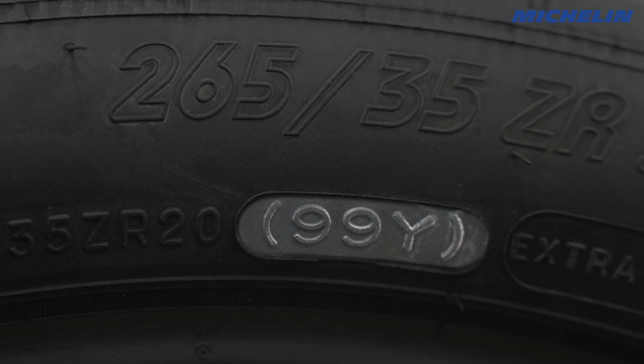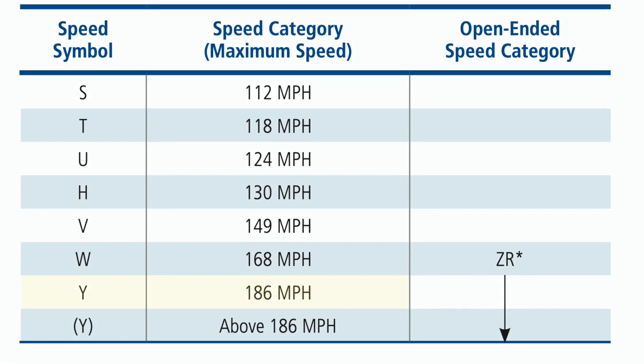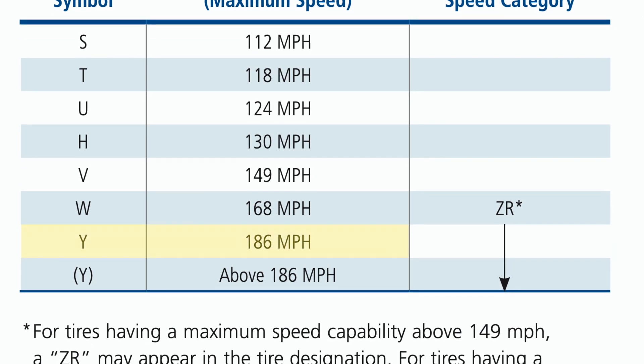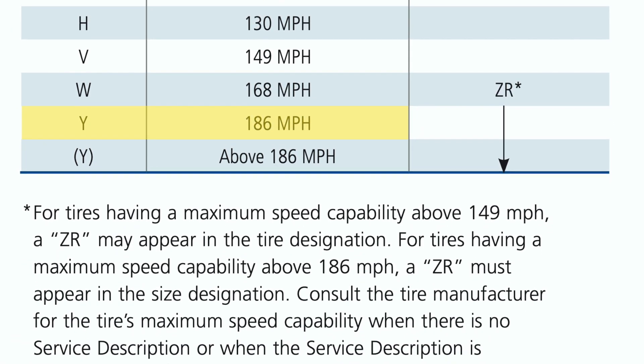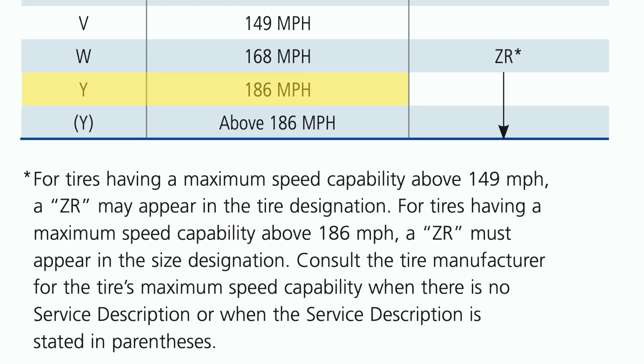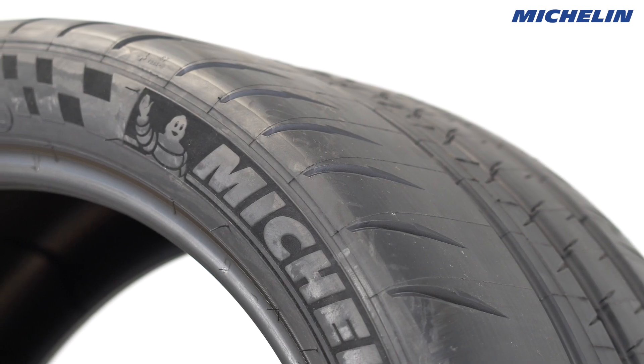A tire's speed rating is the maximum speed that a tire can travel at its rated load. For example, a 99Y tire can travel consistently at 186 mph with 1,709 pounds of load per tire, as long as the tire does not have any other issues.